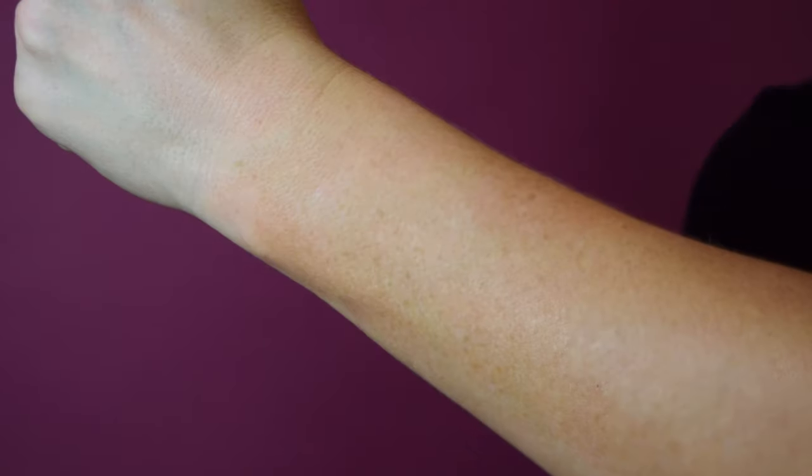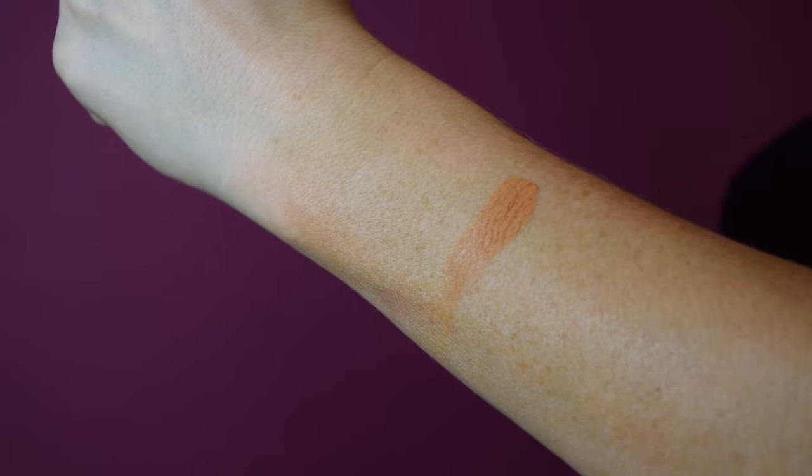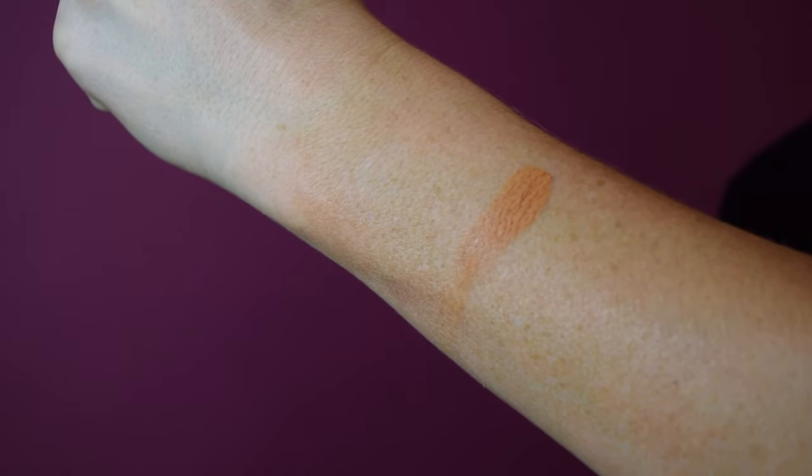The Leo is ruled by the sun, so it's no surprise that the palette chose a warm tone, kind of a copper tone for this look.